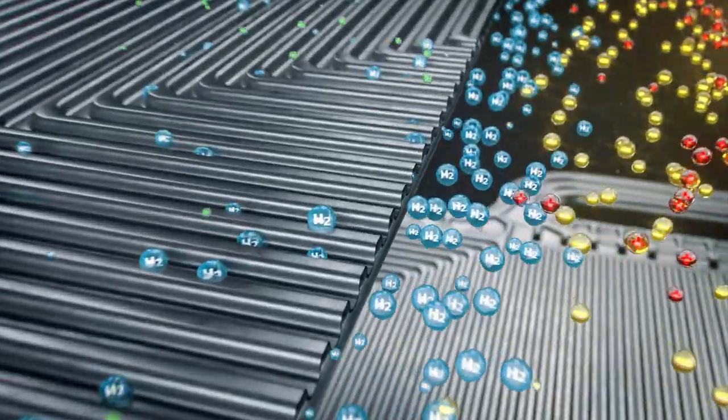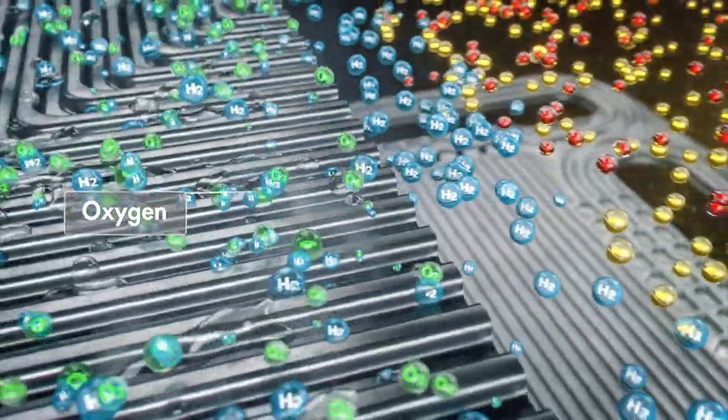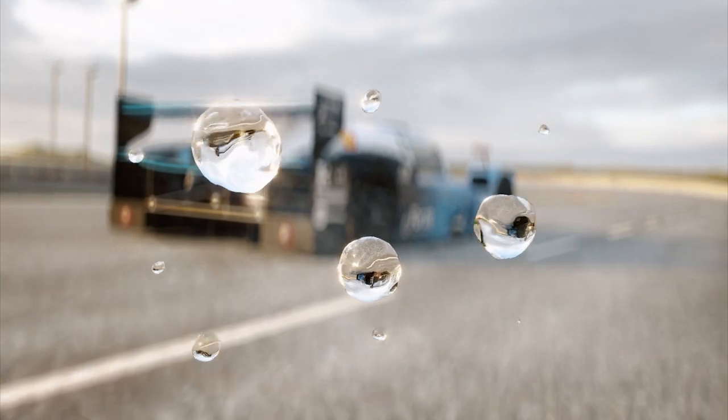Meanwhile, back in the fuel cell, the electrons and protons combine with oxygen from the air to form water vapour — the only emission from this reaction.